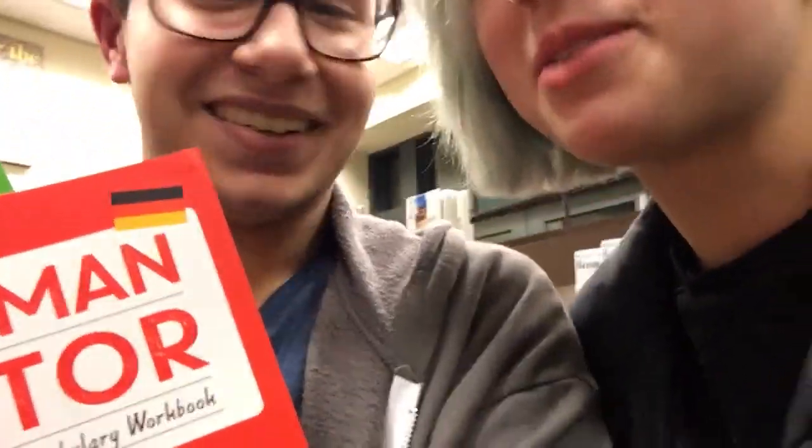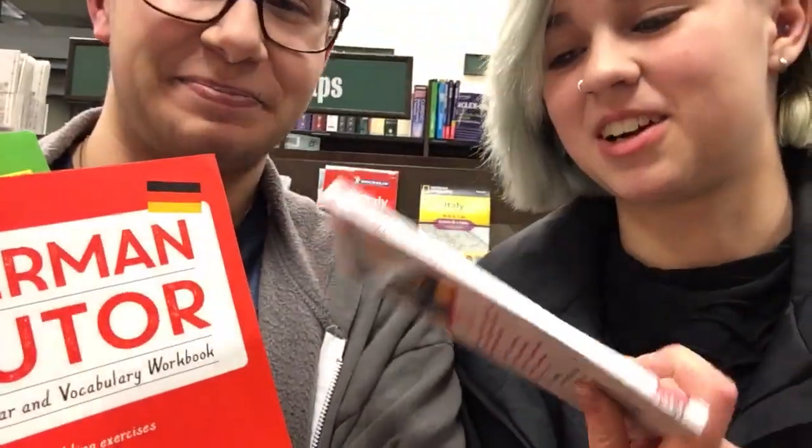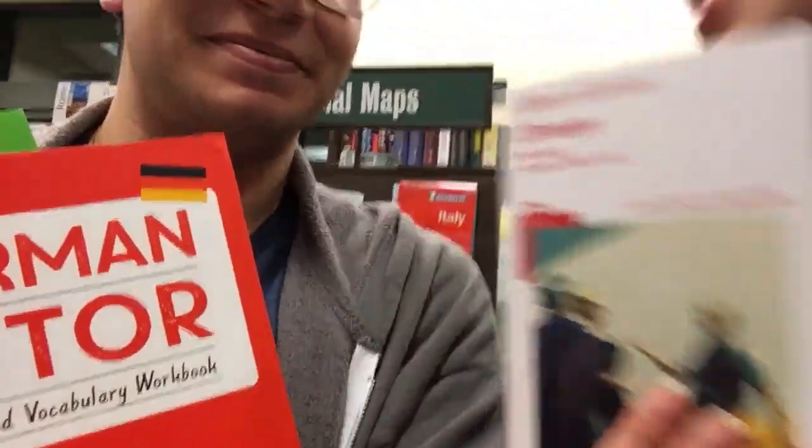The books I'm leaving with are Painless Italian — I wasn't sure because it doesn't have an audio course, but I'll supplement that online — and I'm getting her German Grammar because I just want her to stop going back and forth about it. She put it back again! I need to see how much it costs, but if it's cheap I'll finally just do it.